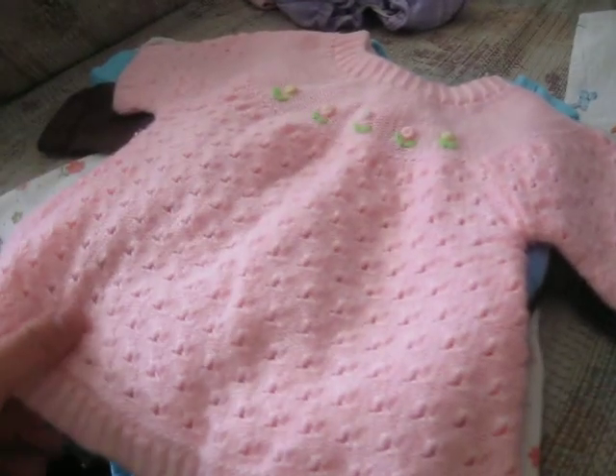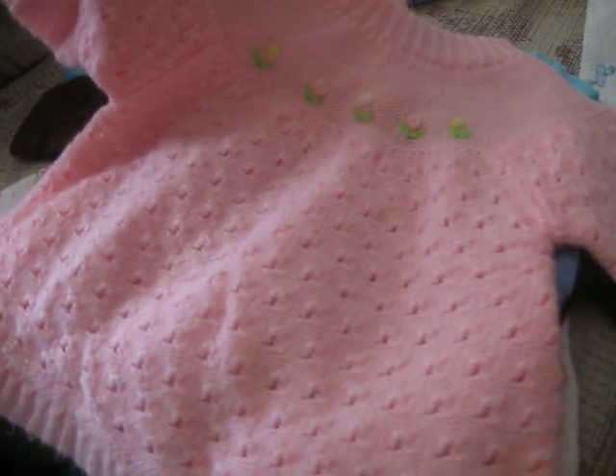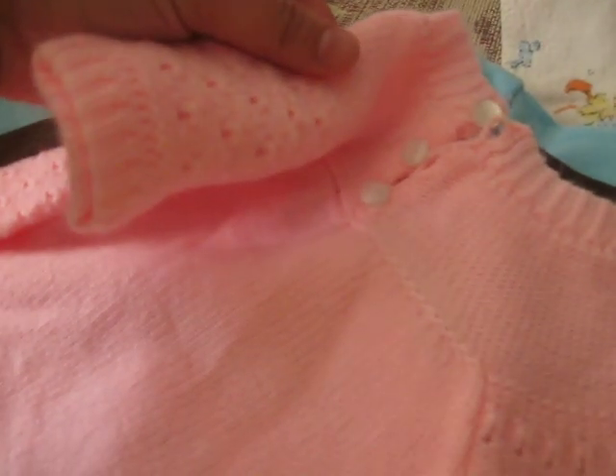Here's a nice knitted dress. So cute. And it's got little buttons on the back. Isn't that so cute? This is the back.